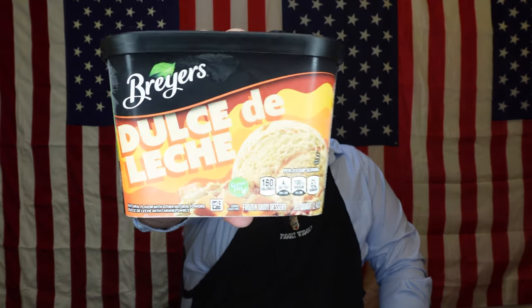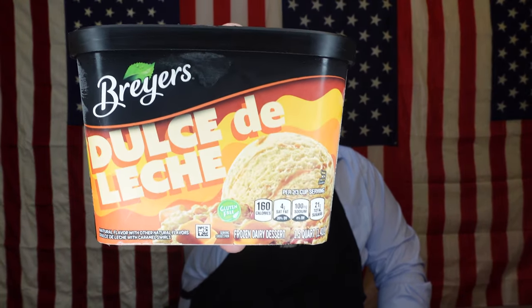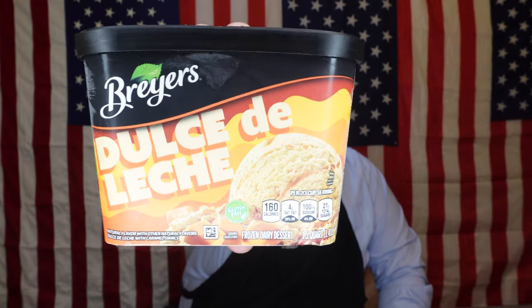Speaking of the South, I finally moved so I'm kind of in a transitory stage, but I am officially out of New York City and down South. So work with me with the background and the lighting — I apologize. Let's go ahead and jump into it. Today, like I said, we're doing Breyer's Dulce de Leche, Dulce de Leche, as we say in America.